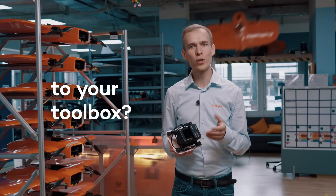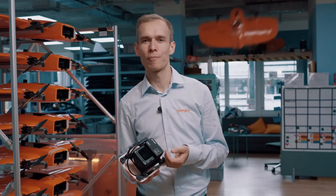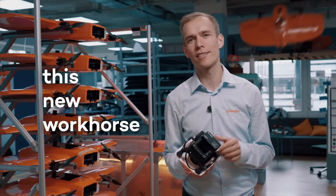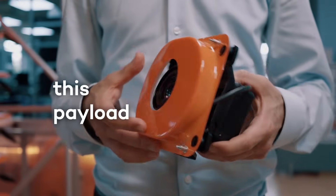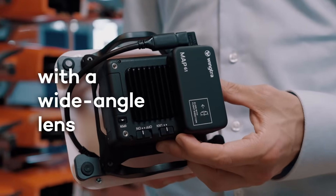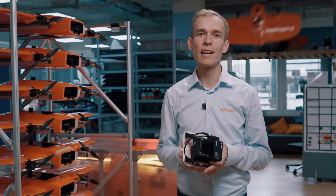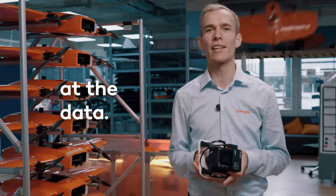Should you add the MAP61 to your toolbox? I'm Julian, the product manager behind this new camera. Let me show you what use cases this new workhorse enables for you. We have designed this payload by combining a 61 megapixel camera with a wide angle lens, and this maximizes efficiency in the field and unlocks additional 3D use cases. So let's take a look at the data.